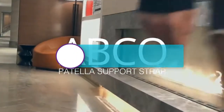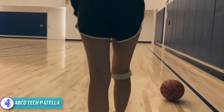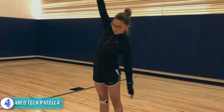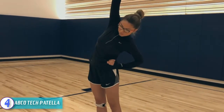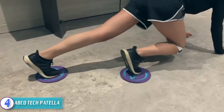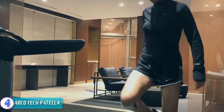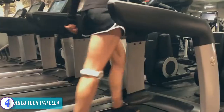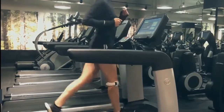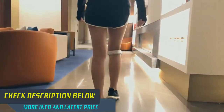Moving on to number four, we have the Apto Tech Patella. This is a versatile and ergonomic knee brace that has been designed uniquely to offer you reliable and convenient service. It is a highly durable knee brace made from quality materials to offer long-term service. The patella strap is also easily adjustable, making it easier to achieve the best support needed. It will aid you in relieving knee pain for great comfort. Check out the description for more information and the latest price.